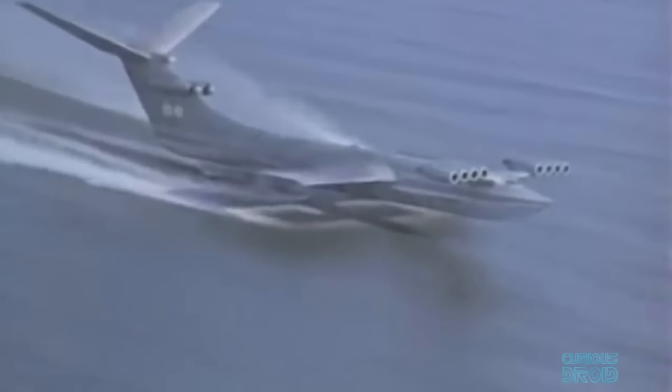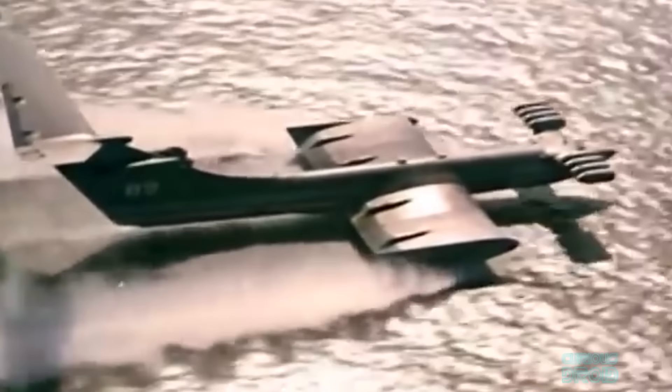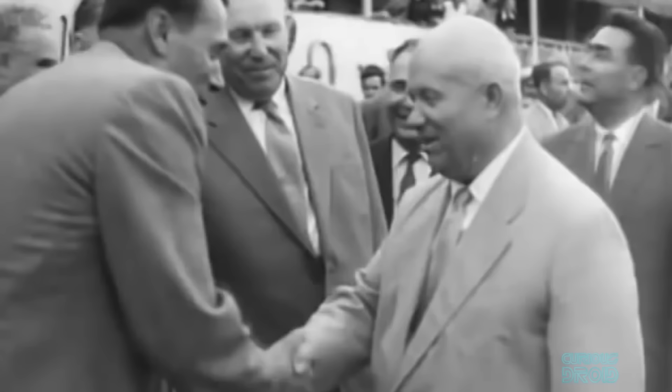The Ekranoplan would travel at high speed just above the surface of the sea but below enemy radar. It would also be immune to mines, torpedoes, and anti-submarine nets. In 1960, Alekseev attended a Communist Party meeting where Khrushchev was in attendance and immediately captured the imagination of the Soviet premier. Khrushchev saw the Ekranoplan as a way to face up to America's mighty aircraft carriers and championed Alekseev's design bureau. Khrushchev would later boast that the USSR had boats that could jump over bridges, but of course everyone assumed he was just joking at the time.